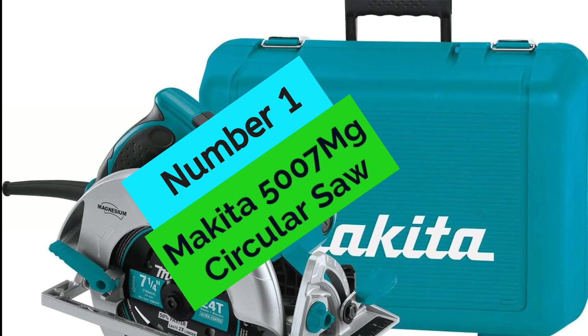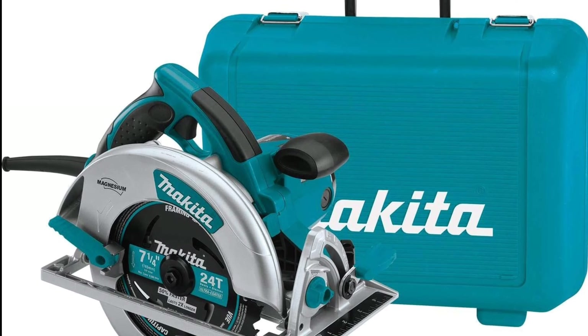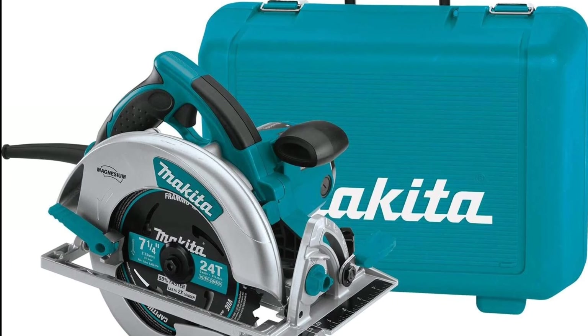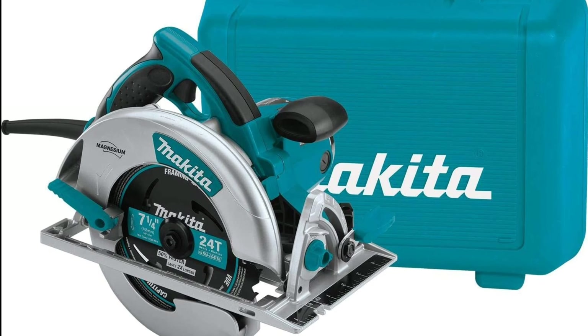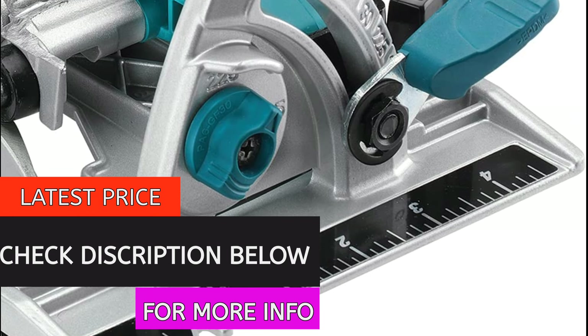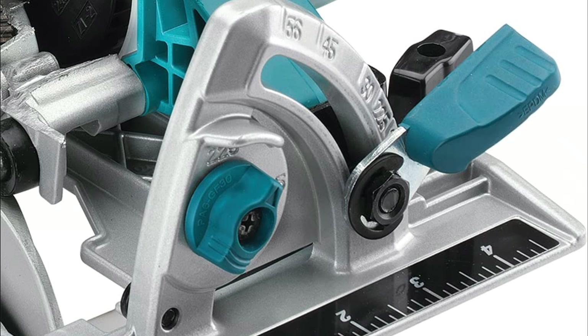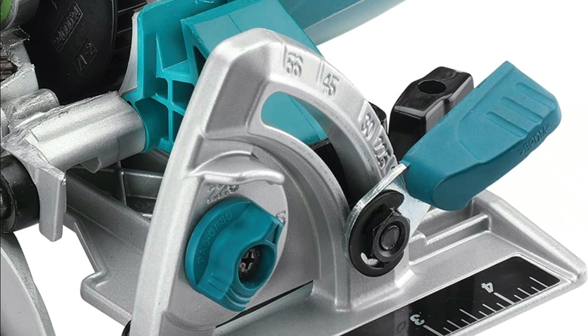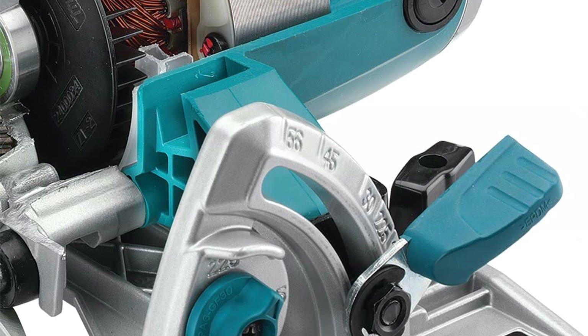At Number 1, the Makita 5802BR Circular Saw. The Makita 5802BR is a magnesium-bodied circular saw that weighs in at a mere 10.6 pounds. It's driven by a powerful 15.0-amp motor that can spin the blade at 5,800 RPM, making it more than capable of handling even the most demanding jobs. The saw is also equipped with two built-in LED lights that illuminate the line of cut for increased accuracy.